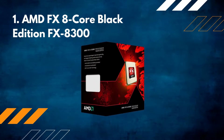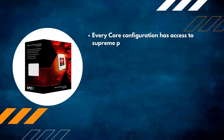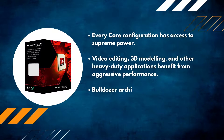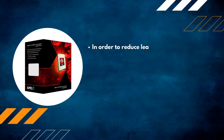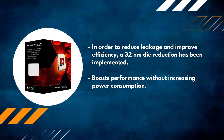Number one: AMD FX 8-core Black Edition FX-8300. Every core configuration has access to supreme power — video editing, 3D modeling, and other heavy-duty applications benefit from aggressive performance. The bulldozer architecture makes it a native desktop processor for unparalleled multitasking and pure core performance. A 32-nanometer die reduction has been implemented to reduce leakage and improve efficiency, boosting performance without increasing power consumption.